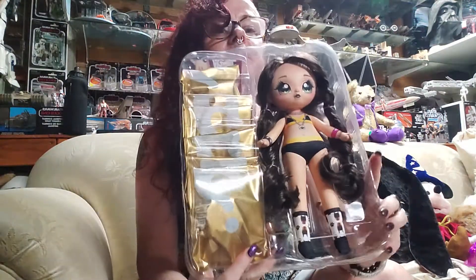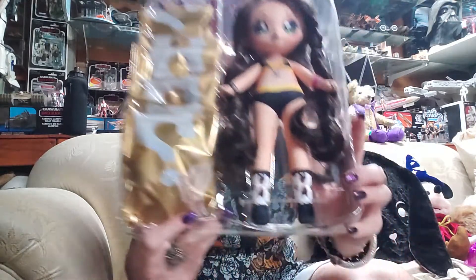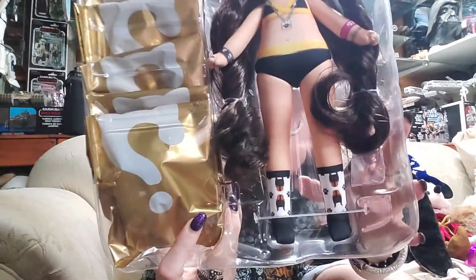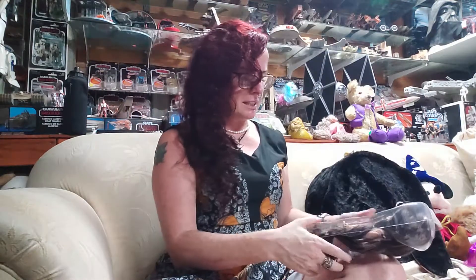Oh my gosh, she's super cute — look at that. This is what she looks like inside. She's got dogs on her socks — little Dobermans. Look at her face, she's got a slightly different face. I'm just going to grab my scissors.